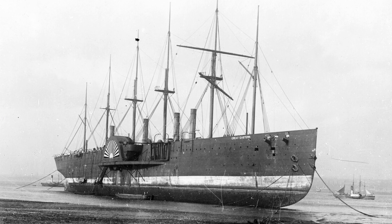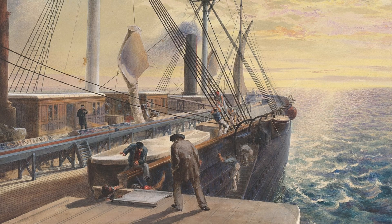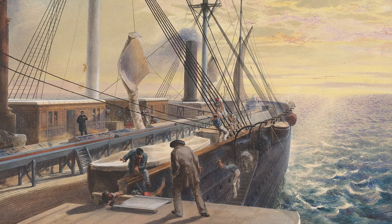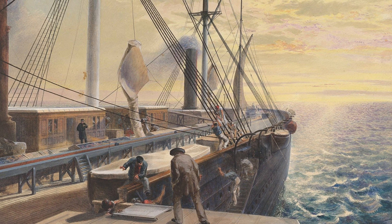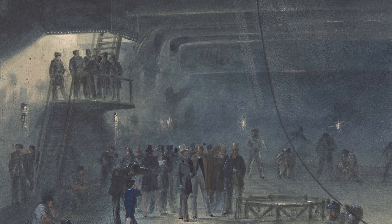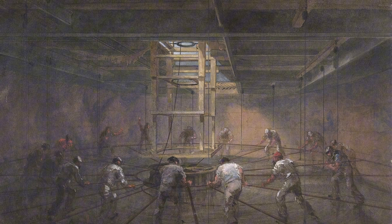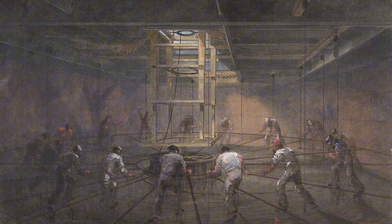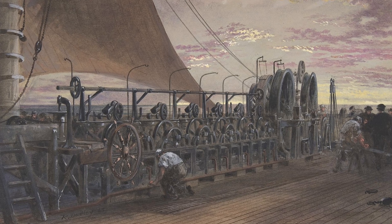Brunel's design was audacious: a massive 692 feet long, clad in an iron hull that utilized a double-bottomed skin for unprecedented safety, a feature that would only become standard a half century later. Her propulsion system was a mechanical symphony — she possessed both paddle wheels driven by four massive engines, and a single screw propeller driven by two even larger engines, totaling nearly 8,000 horsepower. If the steam failed, she carried six colossal masts ready to hoist the largest set of sails ever put to sea. She was built to be unstoppable.